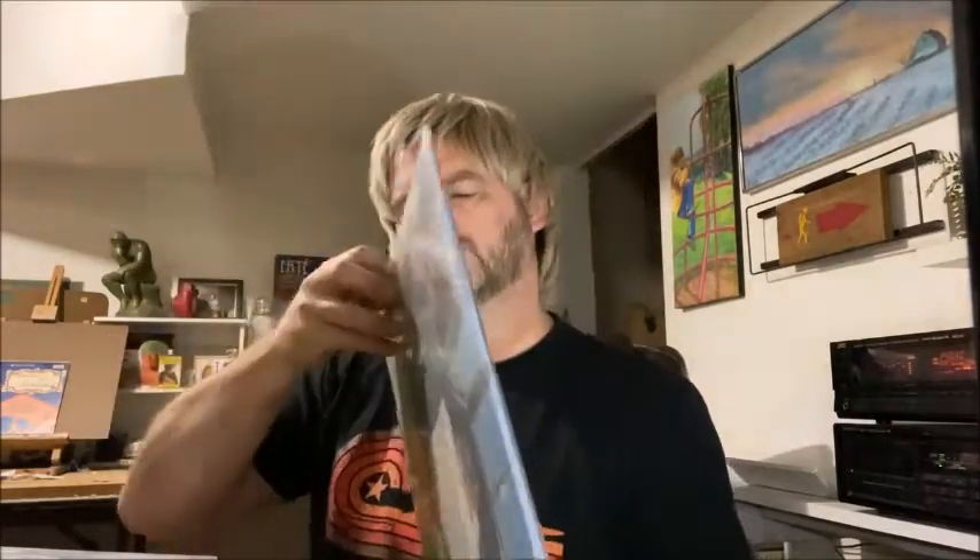This one I found at Half Price Books — it is The Minutemen and Double Nickels on the Dime. Just a great double album from the 80s, has all the lyrics right here. It's just regular black vinyl, nothing out of the ordinary, but it's a nice reissue from around 2014 or 2016. Nice pickup — it didn't cost me an arm and a leg either.